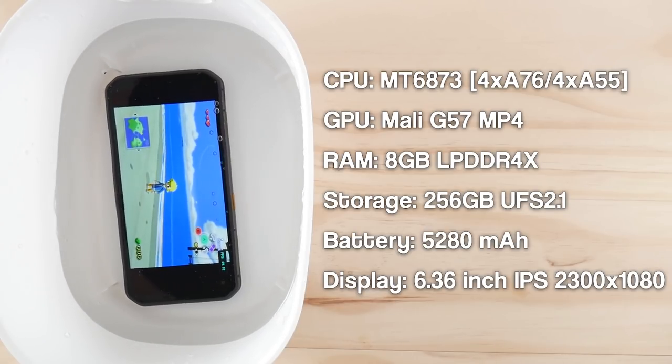Beyond this we have a Mali G57 MP4 GPU, 8GB of RAM, 256GB of storage, a 5280mAh battery, and a 6.3-inch IPS display with a resolution of 2300x1080.